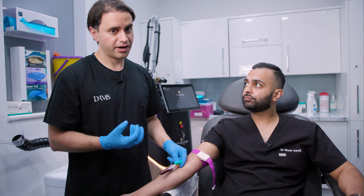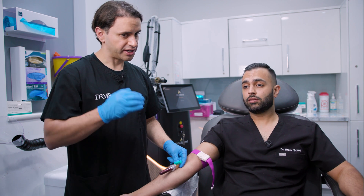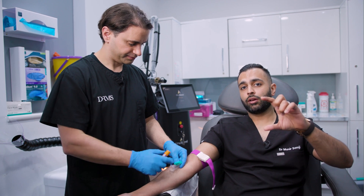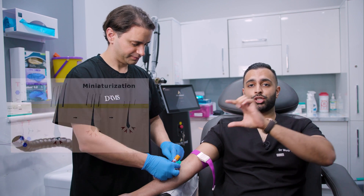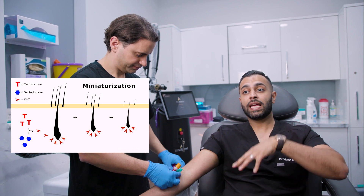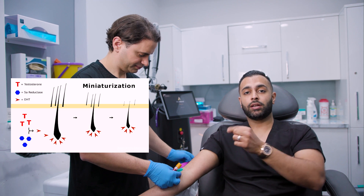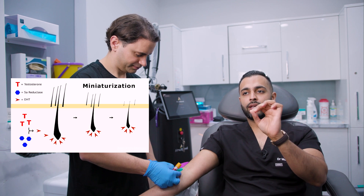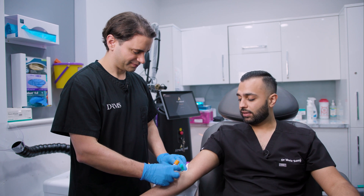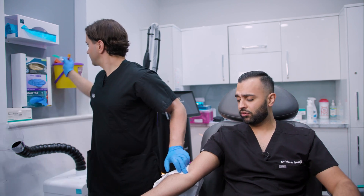The only method currently available to increase the number of hairs is a hair transplant, which we consider to be the final stage of treatment. There are two processes going on: you can get miniaturization of follicles, which is when the blood supply to the hairs reduces and the hair shafts become finer and finer. If you see small baby hairs in the area, that's miniaturization, and it's something you find in male pattern and female pattern hair loss.